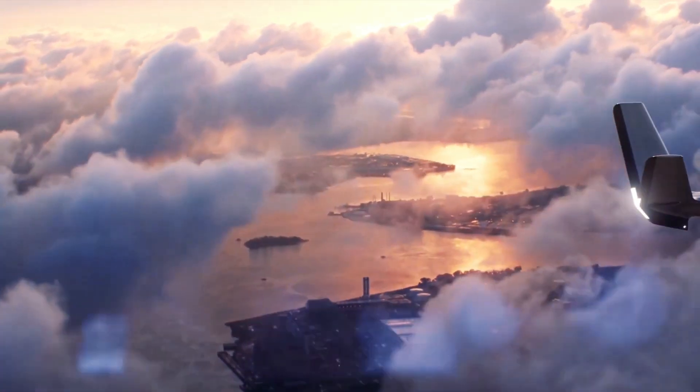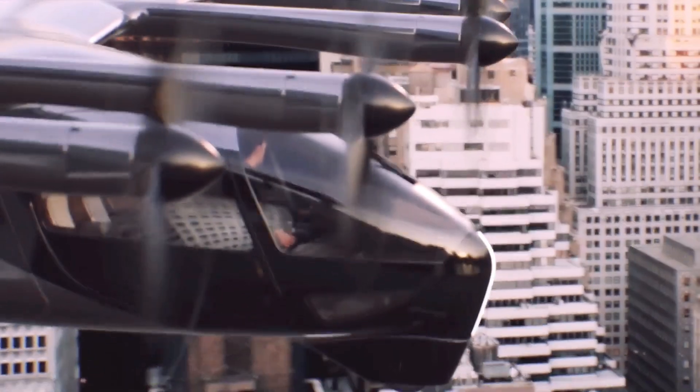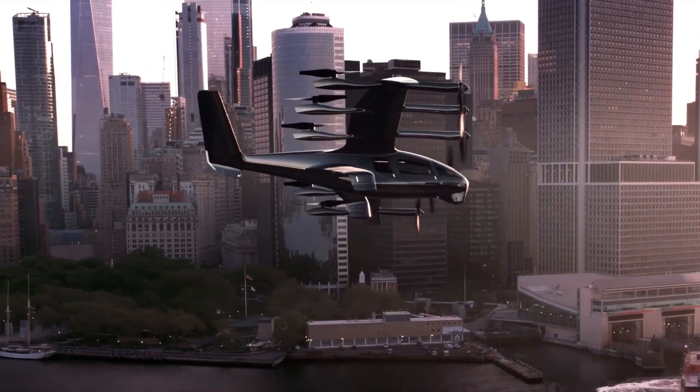It also promises to be a heap cheaper, coming in at around the price of an Uber-style service per mile, and this super accessible pricing is key to the eVTOL sector's rapid expansion plans.